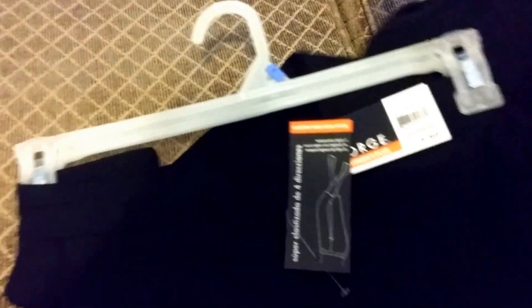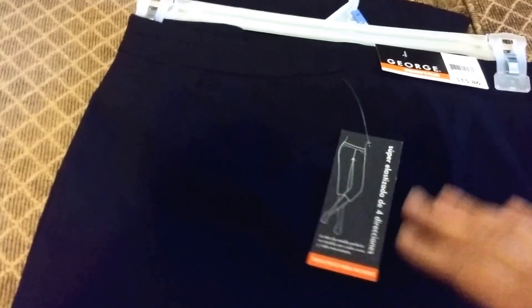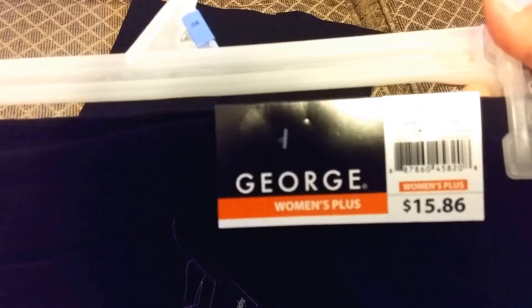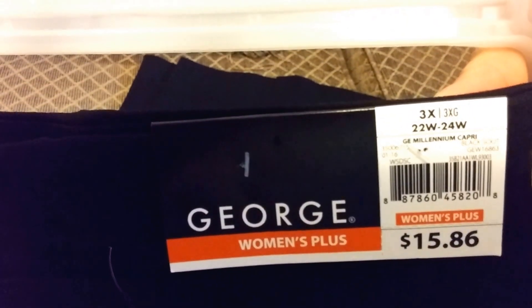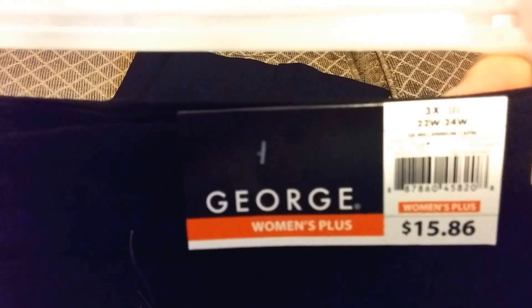Next I picked up a pair of capris. I have so many pairs of black capris, but after you wash them for a while they start looking dingy and faded — and I hate that. It doesn't look pretty with nice tops when you're going out for a movie and dinner. So I did pick up these George women's plus. I got a 3X, which is a 22/24, because I do wear a 22. The price was $15.86. My shirts are a little larger because I am top heavy, but these capris look like they might run a little big.